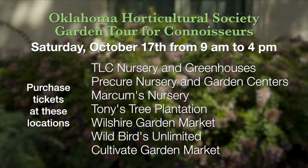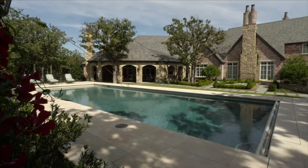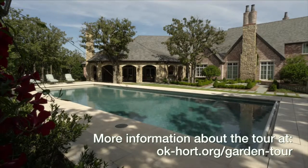Folks can find tickets to the tour at nine different locations here in the Oklahoma City metropolitan area — garden centers and nurseries that have the tickets. All the proceeds go to promote horticulture education and understanding here in Oklahoma, and scholarships for students at Oklahoma State, Tulsa Community College, and the Oklahoma City campus of Oklahoma State, as well as FFA and 4-H students around the state.